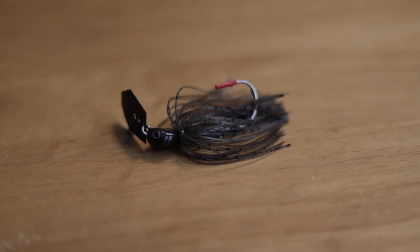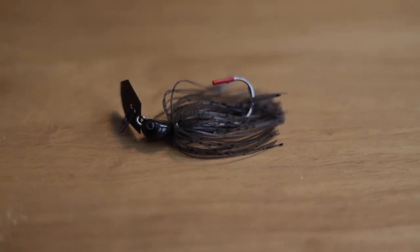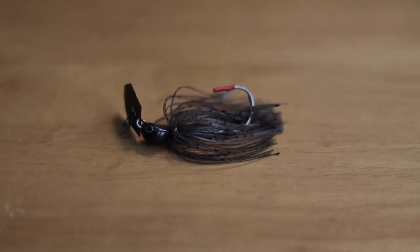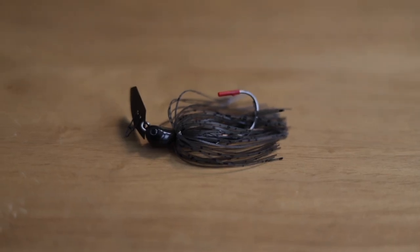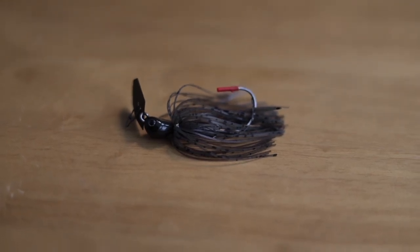Let's get into number three — the last hard bait. And that is going to be the chatterbait. I love throwing a chatterbait. This one is a Jackhammer, but it doesn't have to be. I use the Z-Man Elites a lot too — they're about $7.99. I've used the Chatterbait Customs and even the Mini Max — all are good options. Any type of chatterbait gives you the versatility to fish literally everything with.